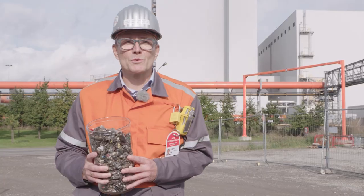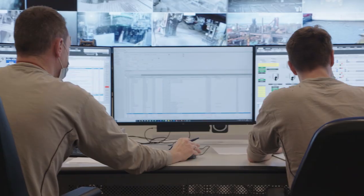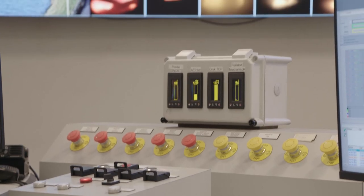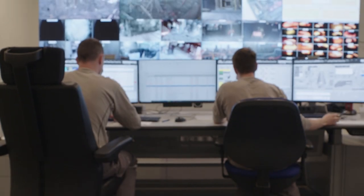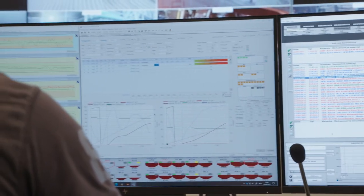Let me now take you to our blast furnace B control room. Our blast furnace B is one of the world's most advanced blast furnaces and also a very important step towards digitalization. It contains more measurements than the Space Shuttle.